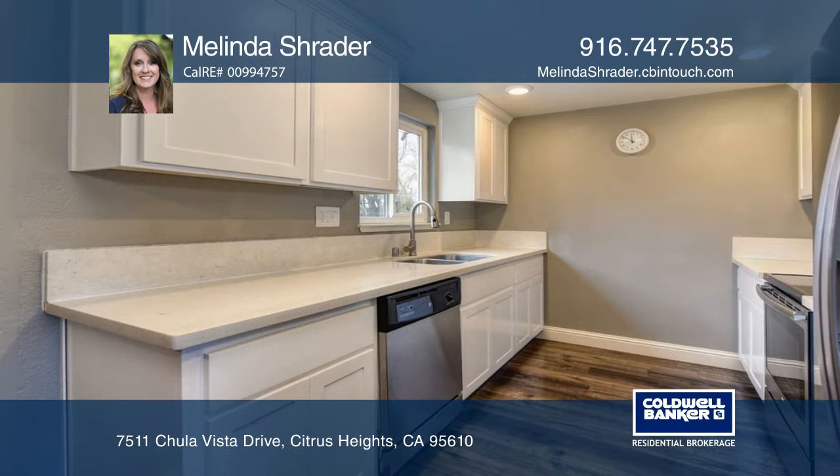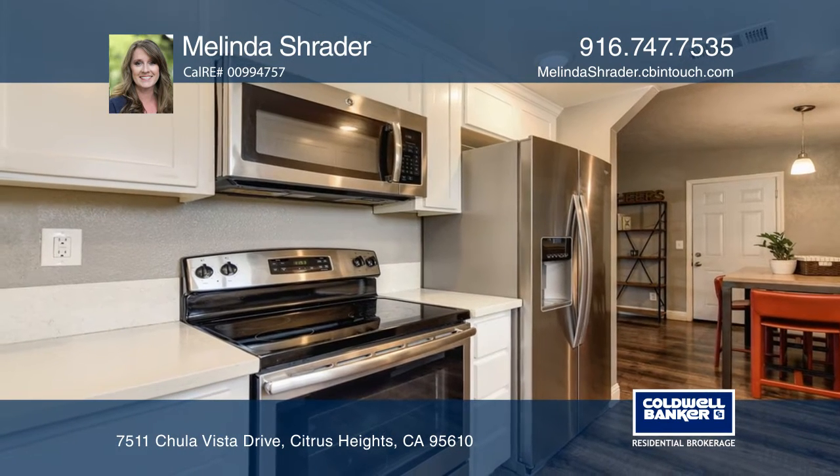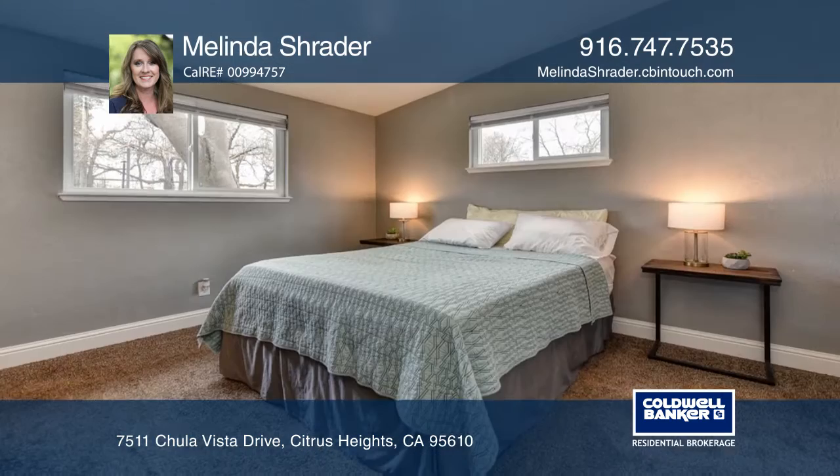As you enter, you'll enjoy the open floor plan design. The master suite has a nicely sized closet and an attached bath.